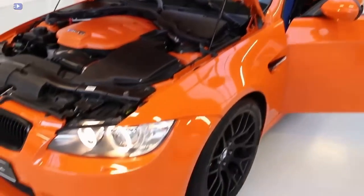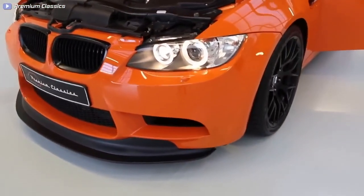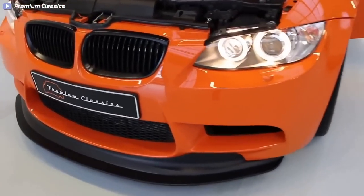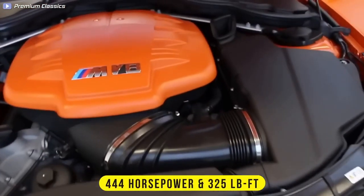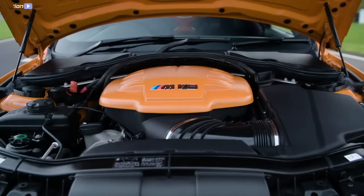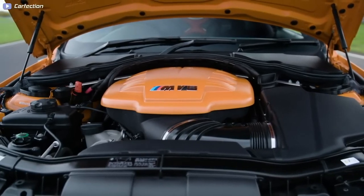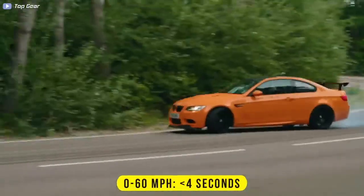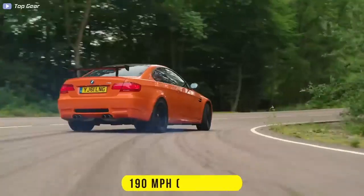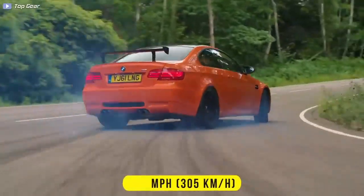Under the hood, the M3 GTS packed a modified version of the S65 V8 engine that delivered 444 horses and 325 pound-feet of torque. The engine was mated to a 7-speed dual-clutch gearbox, providing lightning-fast shifts and excellent performance. A 0-60 time is less than 4 seconds, and it'll top out at around 190 miles per hour.